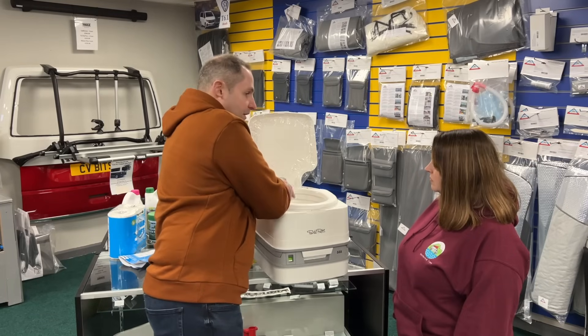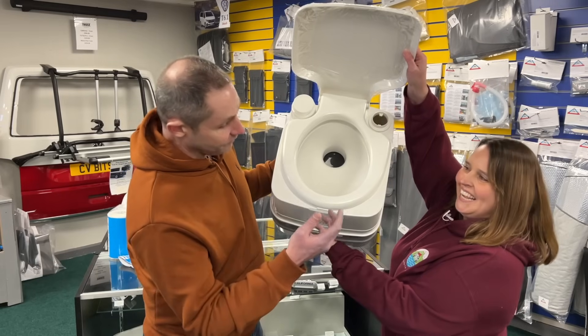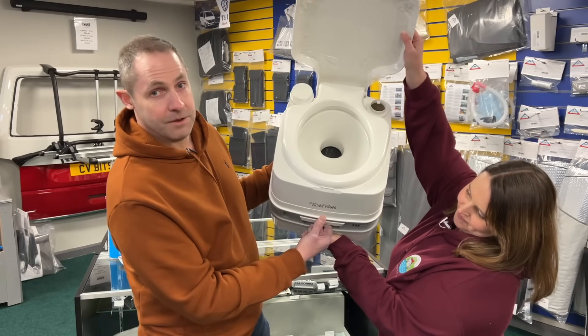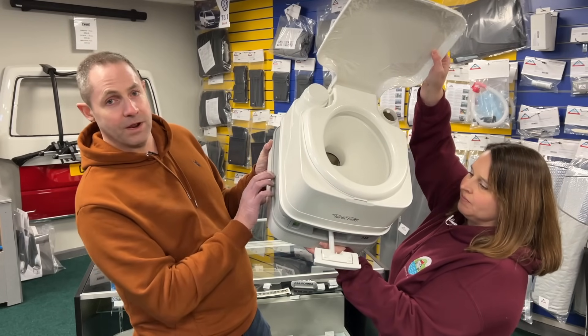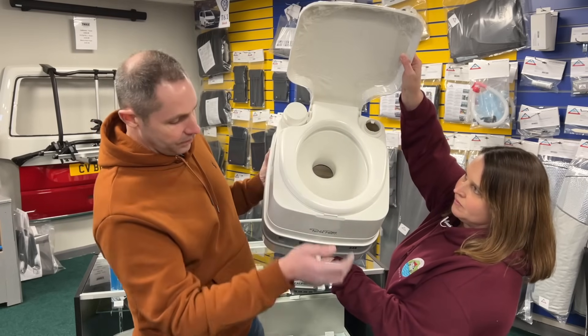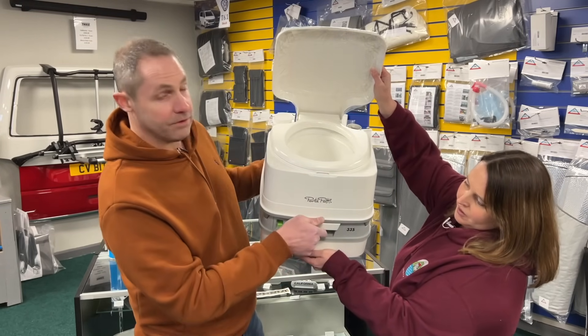So inside - you might have to help me here, just hold that open. Inside here, it's a toilet, and then there's a lever at the front that you pull open, and that effectively opens up the toilet into the main waste tank at the bottom here. Obviously, use it, flush, etc. Close that shut, and then that's got a nice rubber seal.